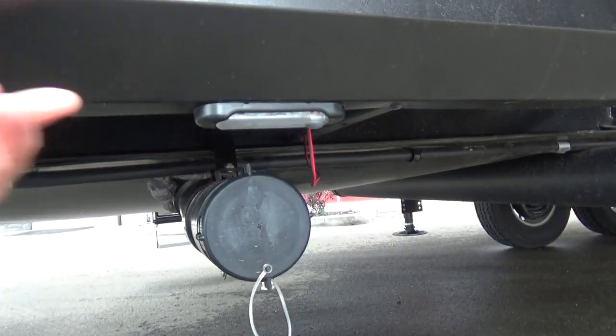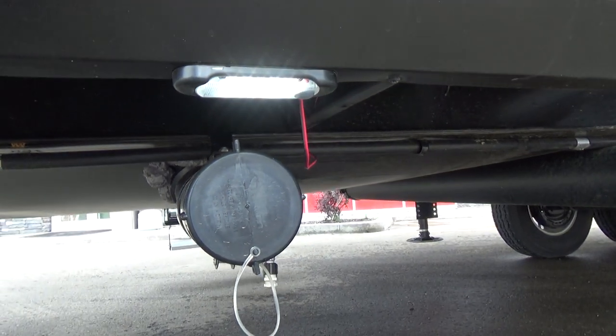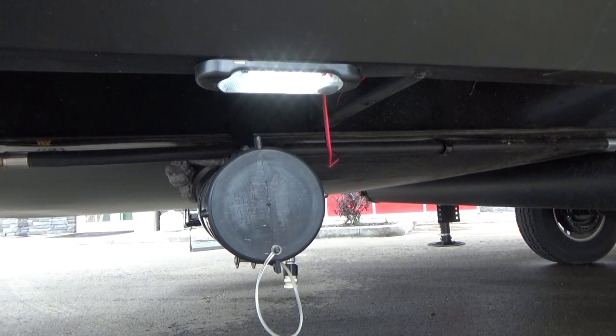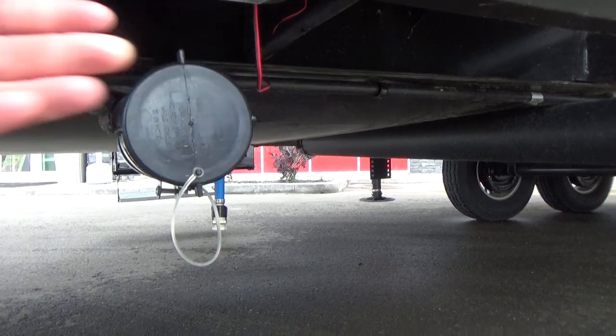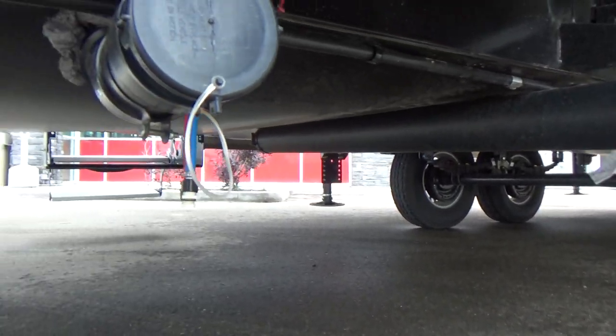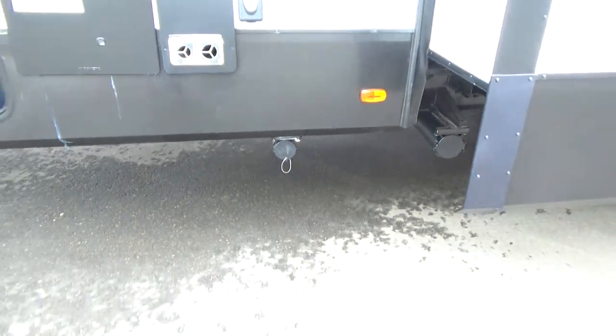Your dumping port here, they've added an LED light. They added that on the older body style trailers as well — the 2020s — but this one, the 2020.5, has it as well. Makes dumping your tanks at night a little bit nicer. Fully enclosed, heated underbelly, R30 insulation underneath — really nice setup.